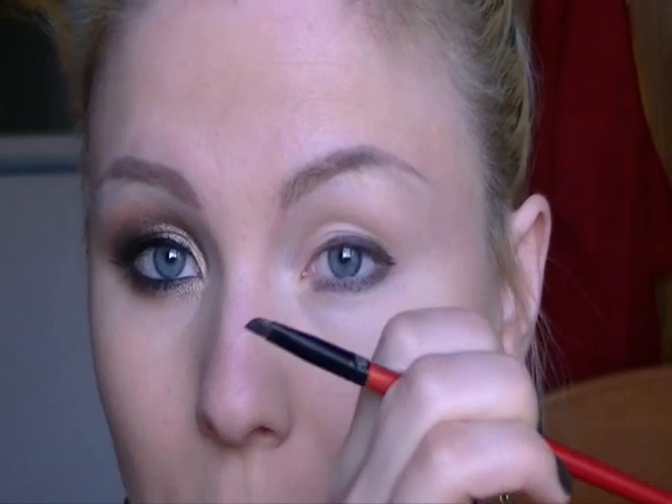Lascio l'angolo interno scoperto: in questo modo l'occhio sarà leggermente più aperto. Poi incomincio a incorniciare la palpebra fissa: trovo il punto leggermente al di sopra della palpebra mobile e ci applico il colore nero, sempre con l'aiuto di un pennello, sfumandolo verso l'interno. Lo riempio in base alla forma del mio occhio, prelevo un po' di prodotto con il pennello e comincio a delineare.